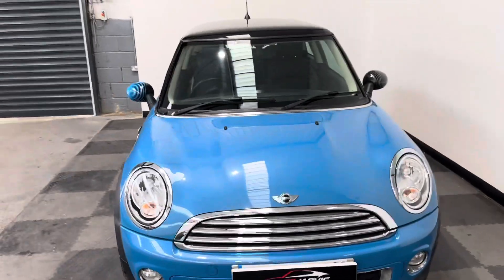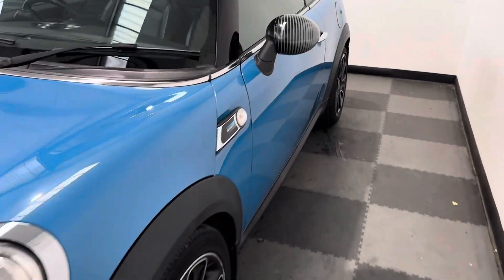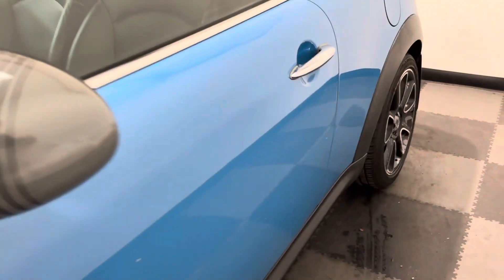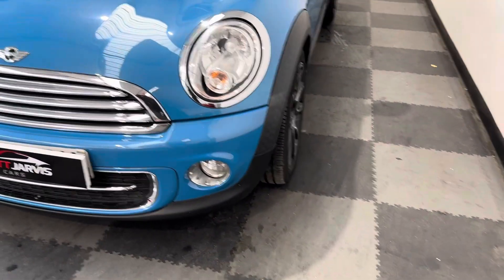As you go round here, you've got the black roof with this vehicle, and then the nice little Bayswater badge just inside by the indicators. And as you look down the passenger side of the vehicle, again you can see there's no major car park dinks or dents.